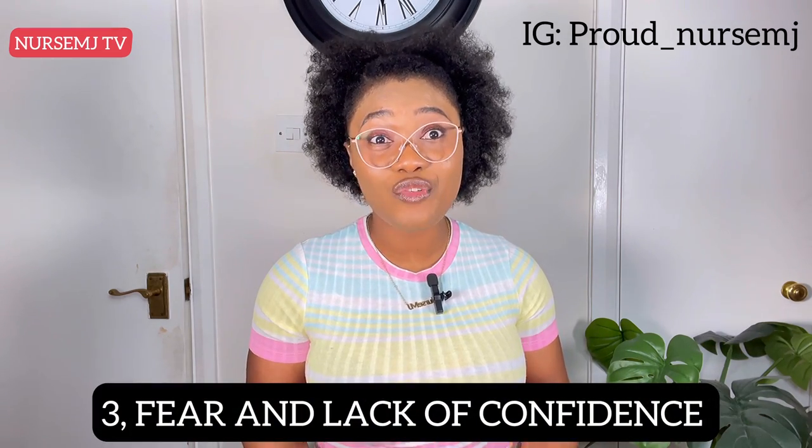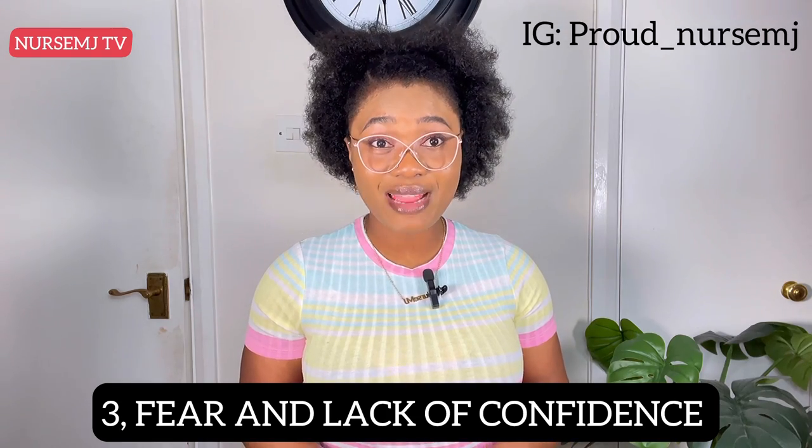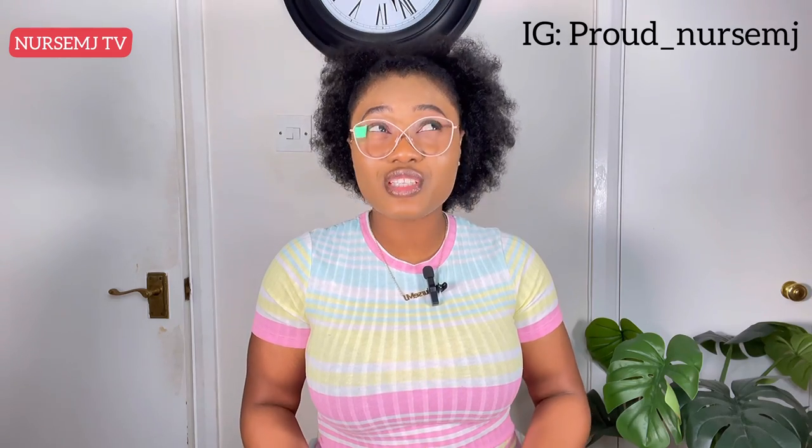The third reason why nurses fail this examination is fear and lack of confidence. Fear will take you nowhere with this exam. You need to stay confident and fearless. Fear will rob you of so many things — you cannot assimilate, you cannot study properly. You need to overcome your fear. You've probably heard a lot of things about this exam; I want you to flush all that out and know that this examination is not hard. You can do it. I always say: if I can do it, anybody can.